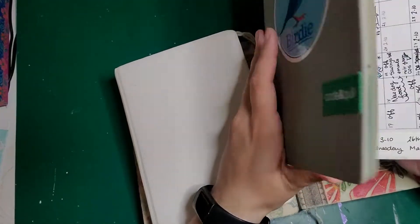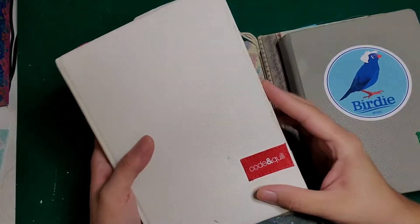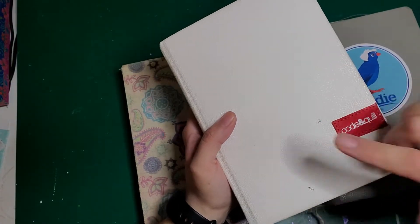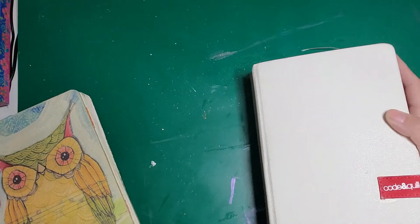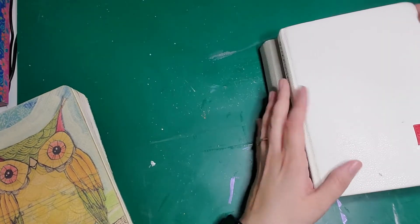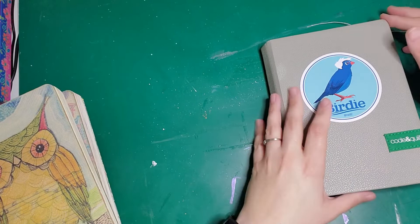I also got a Bernie Sanders sticker for donating to his campaign, and that went right on the cover. I love Code and Quill — they have dot grid on one side and indention lines on the other. The company — bless them — reached out and gave me this journal plus their Monolith, which is freaking huge. I don't know if I'm ever going to use it but it's a honker. I'm not going to show it right now because I'm showing filled journals, not blank ones, so here's just a quick peek at the inside.